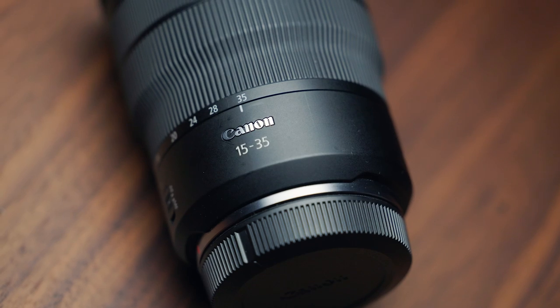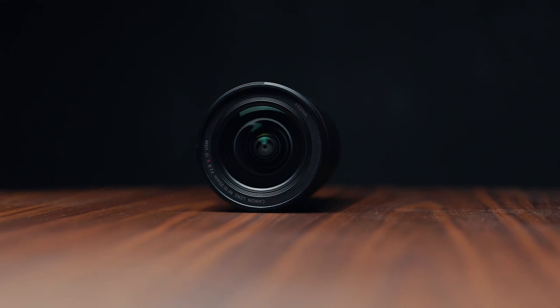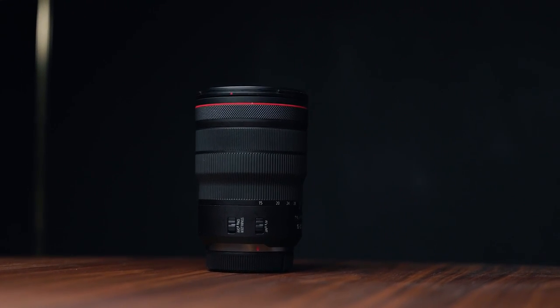Moving along, we have the Canon RF 15-35 f2.8 L IS USM. This lens always seems to be stuck in my camera for very good reasons. Starting at 15mm, this lens is my go-to for architecture, landscapes, and vlogging. It provides such a unique wide perspective, and the fact that it pushes to 35mm with its low aperture means I can use it for portraits and street as well.